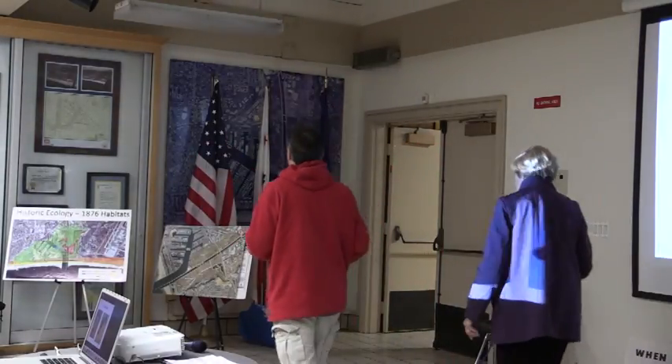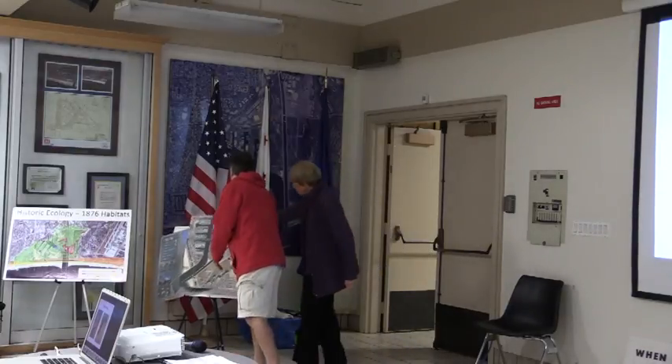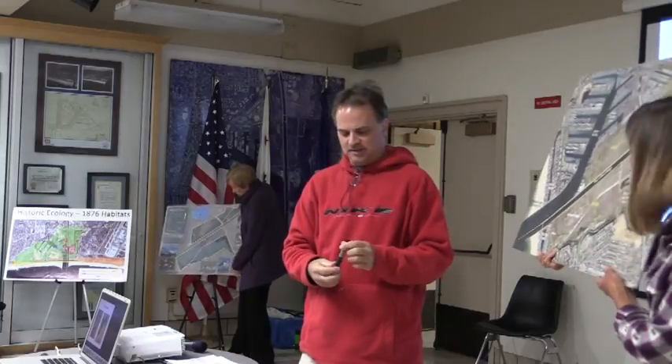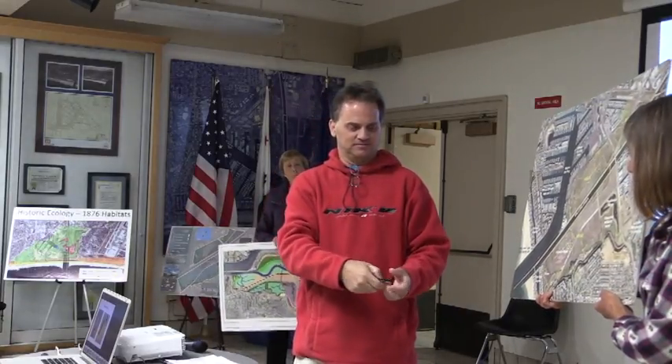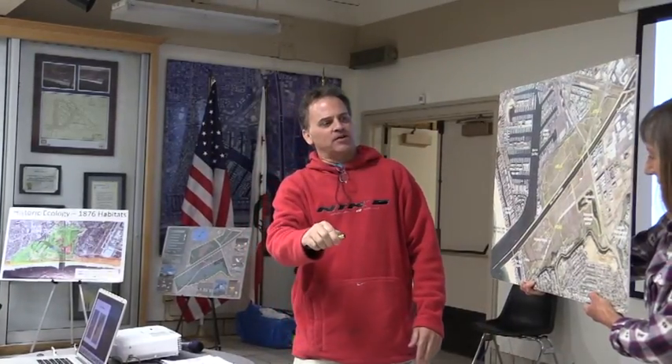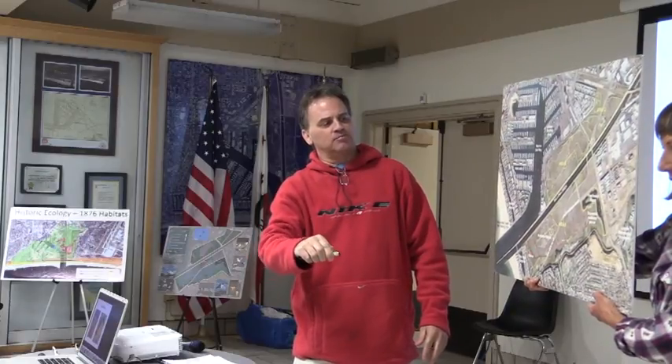Let me show you on a map to give you an idea. This is Lincoln Boulevard, this is the Ballona Creek Channel, and the Marina Freeway is over here. The southern area of the Ballona Islands — what's called colloquially Parcel B — sits at about 0 to 3 feet above sea level.